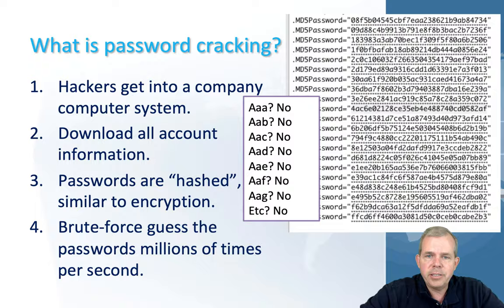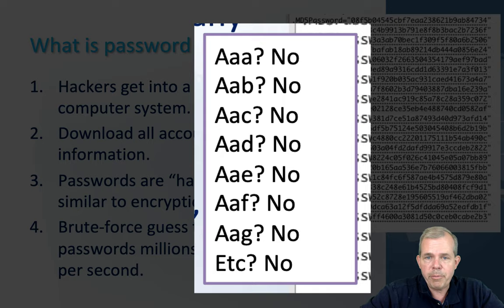A cracking machine simply goes through a list of all combinations of passwords and asks: is this one going to match a password? So they ask, is 'AAA' your password? No. How about 'AAB', 'AAC', and so on. Millions of times per second, they can check to see if your password matches one of the known hashes.